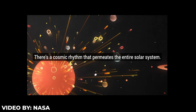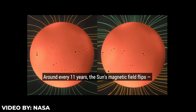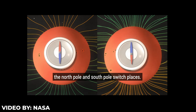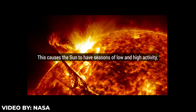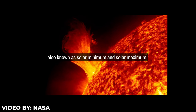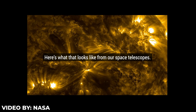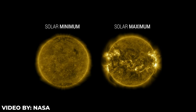If you're wondering what the solar cycle is — it is a cycle that the sun's magnetic field goes through approximately every 11 years. Charged gas moves and generates a powerful magnetic field, causing the cycle. The fun fact is that we are now in Solar Cycle 25, with peak sunspot activity expected in 2025.